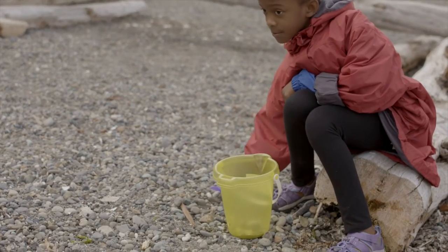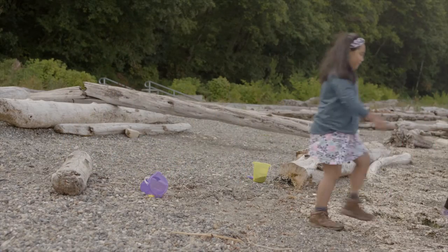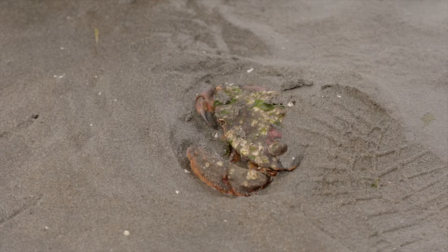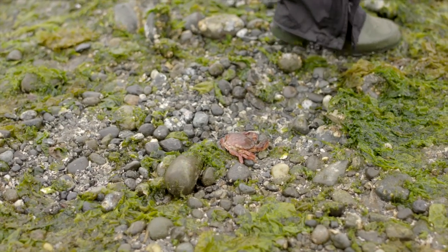While you're exploring, leave your empty buckets high up on the beach. Then you won't be tempted to carry any animal away from its home. Using walking feet means animals can survive if we accidentally step on them. It will also keep you safe, as the beach can sometimes be slippery and uneven.